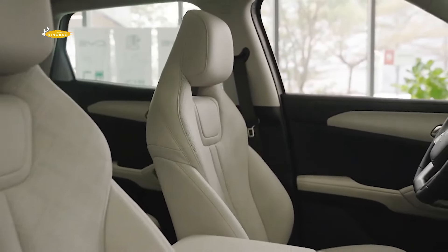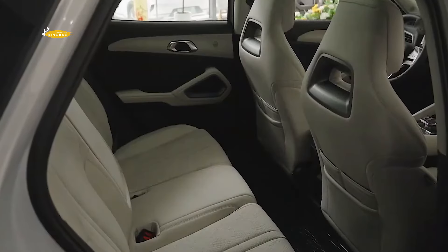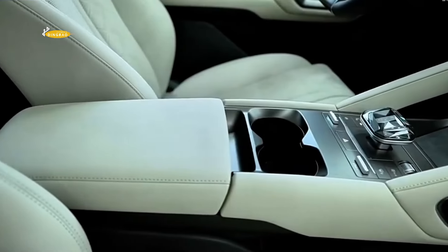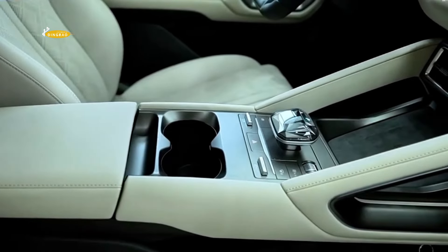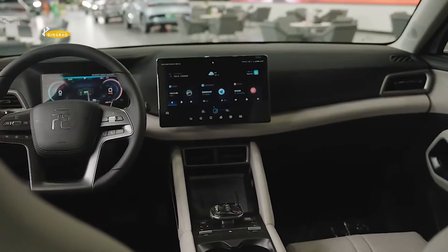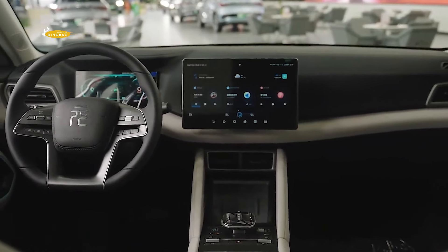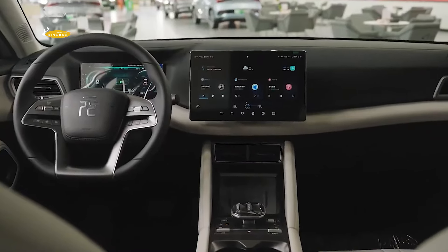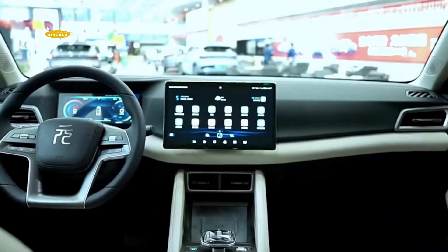Inside, the crossover has a steering wheel with a flat bottom, four spokes and a company logo. Behind the steering wheel is an 8.8-inch virtual instrument cluster. The Yuan UP also has a head-up display that shows driver assistance features in addition to the vehicle's normal speed. The centre screen, which can be rotated vertically and horizontally, measures 12.8 inches and has BYD's own DiLink 4.0 system built-in.